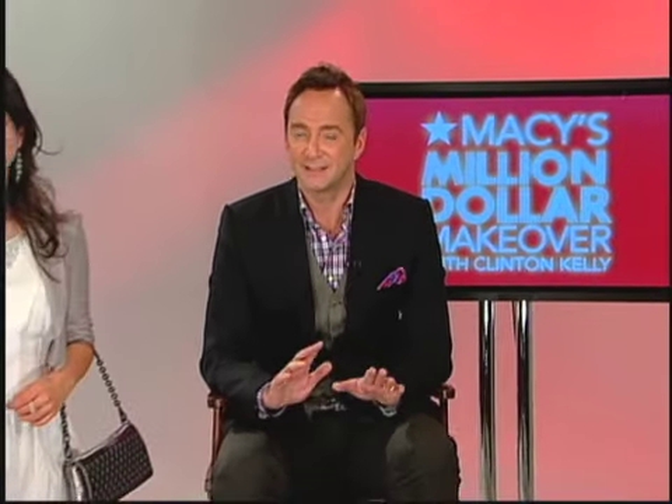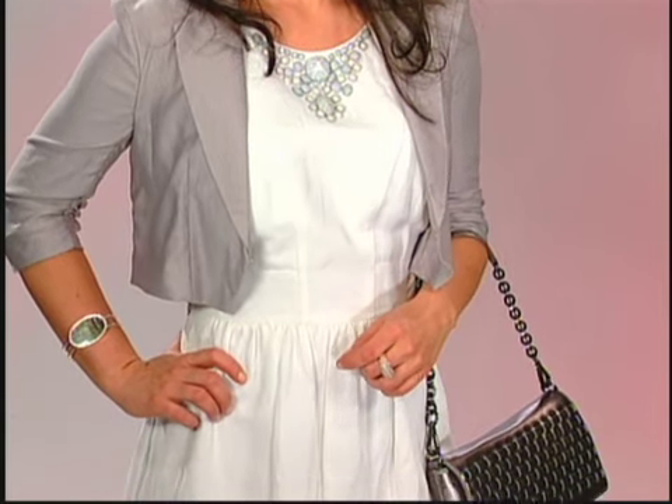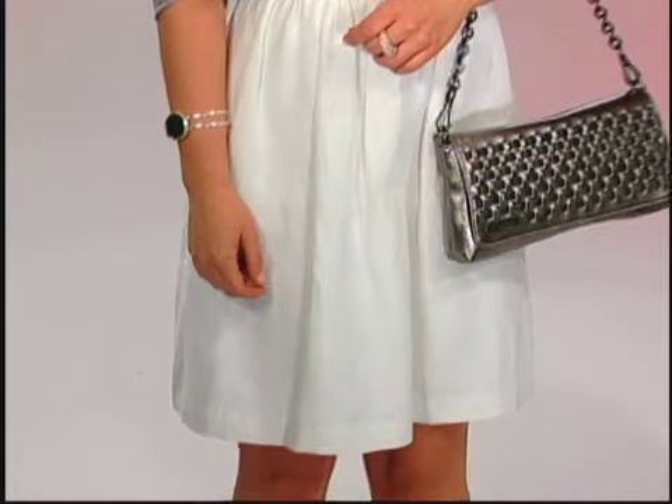The next trend I'd like to talk about is the trend of white. White always feels fresh and clean and crisp for spring and summer. This season there is a new formula for white: white plus neutrals plus a pop of bright. Here I've taken a beautiful white dress that's got some silver embellishment at the neckline, paired that with a gray jacket and a silver bag, keeping everything monochromatic and clean up on top.